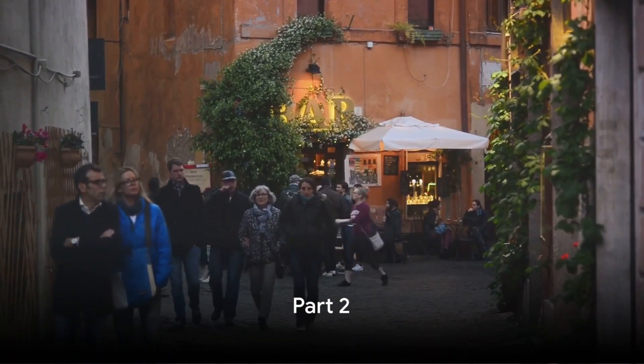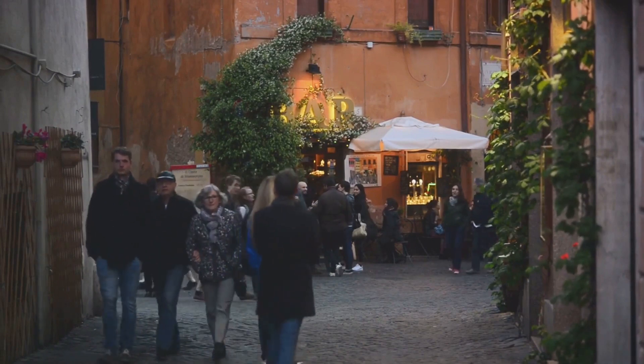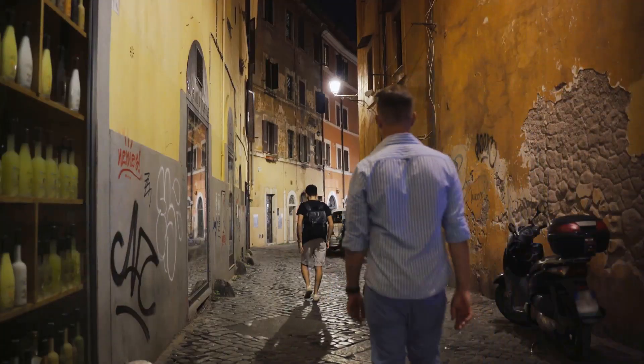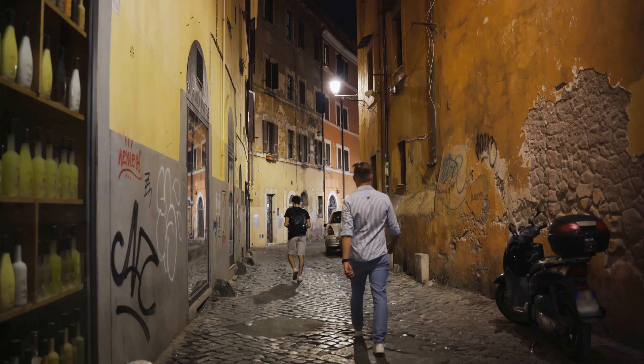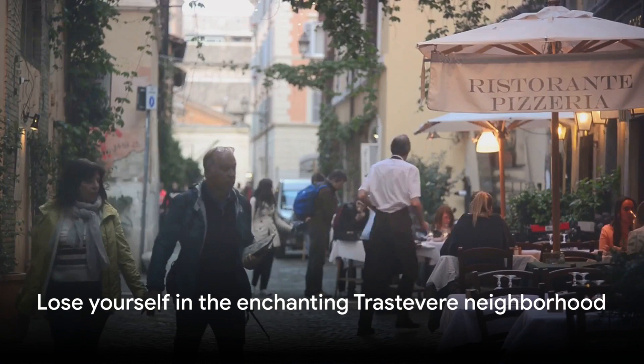Continuing our journey, we reach number 5: the enchanting Trastevere neighborhood. With its narrow cobblestone streets, vibrant graffiti, and ivy-clad buildings, Trastevere feels like a world away from Rome's bustling center. It's the perfect place to lose yourself in, with a surprise waiting around every corner.